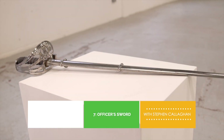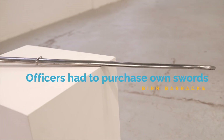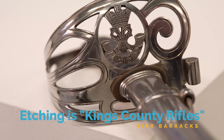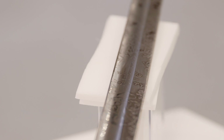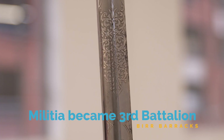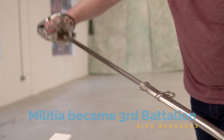Swords were the sidearms of officers and were to be carried at all times. Officers typically had to purchase their own swords, not to mention their own uniforms. This sword is an example of a light infantry pattern sword. The blade has been beautifully etched with a bugle and 'Kings County Rifles.' The sword was retailed by Richardson and Co. of Dublin. The Kings County Militia, or Kings County Rifles, was raised originally in 1793 and would later go on to become the 3rd Battalion Leinster Regiment in 1881.